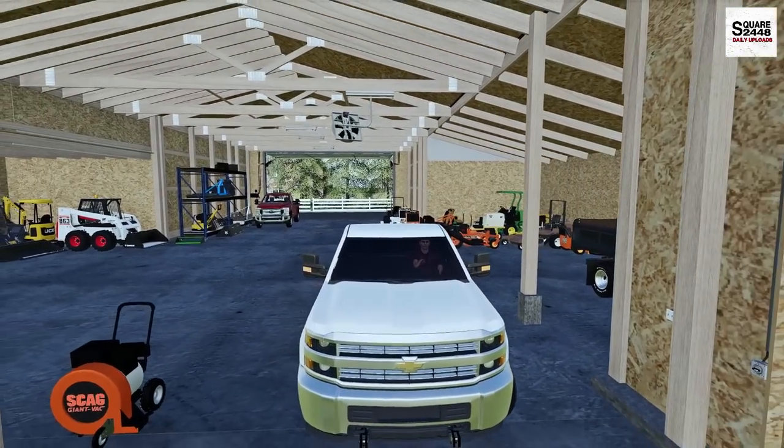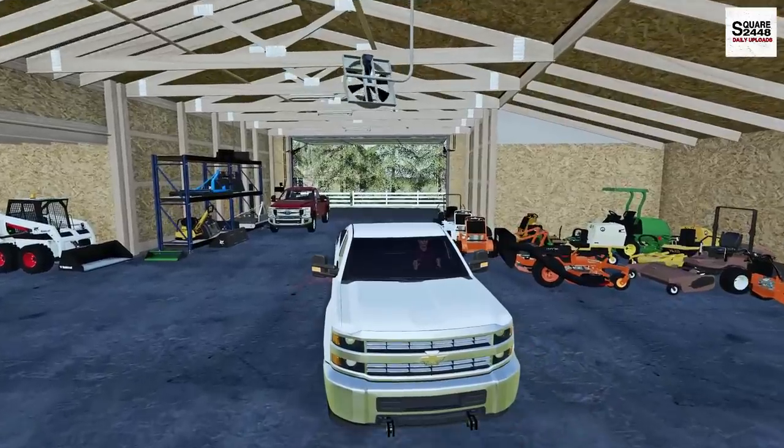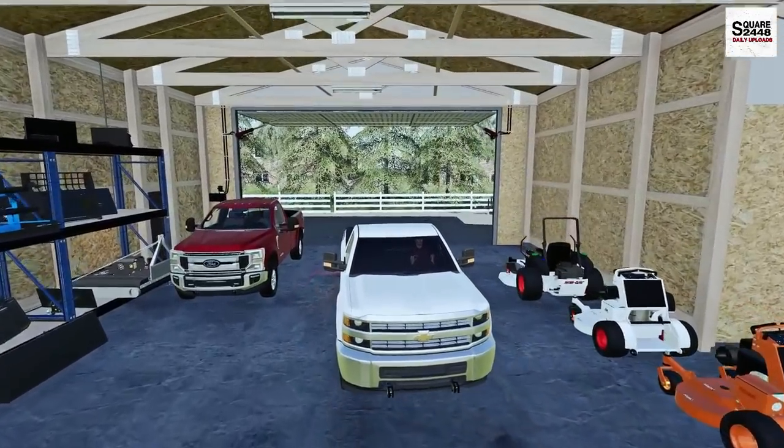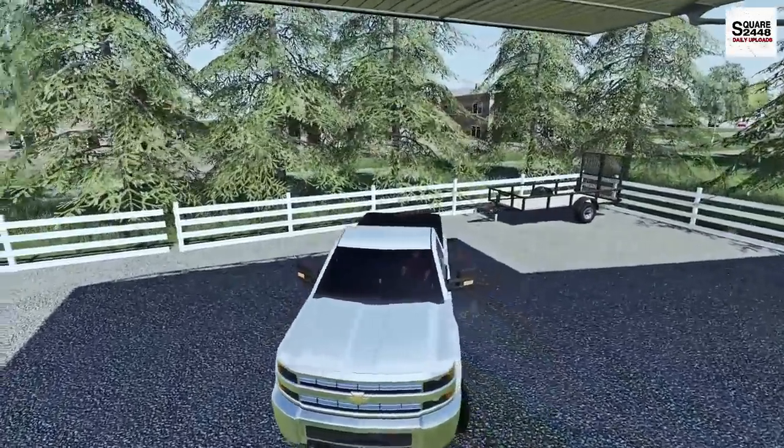I'm really excited to be back here with the landscaping series. This is a very fun series for me, one of my favorites to record. You guys have been amazing supporters of the channel. We'll get backed up here to the trailer — it's going to be a little tight.